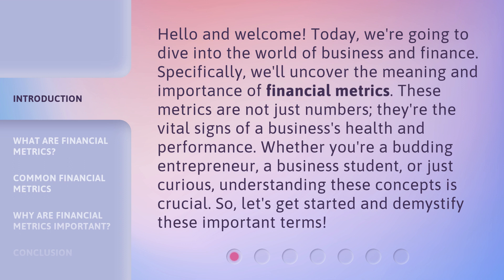These metrics are not just numbers — they're the vital signs of a business's health and performance. Whether you're a budding entrepreneur, a business student, or just curious, understanding these concepts is crucial. So, let's get started and demystify these important terms.